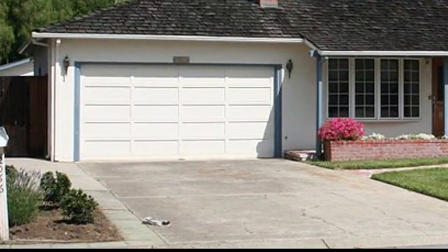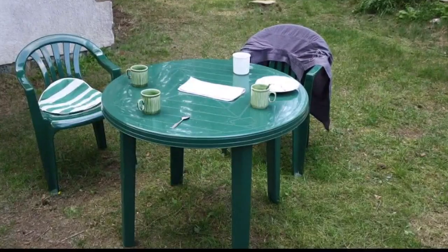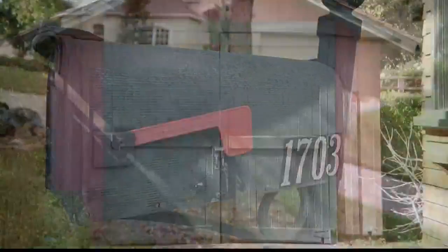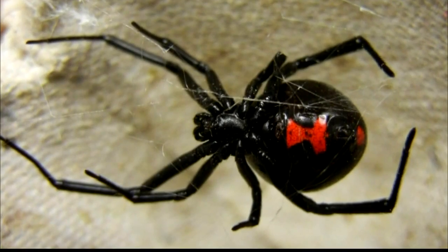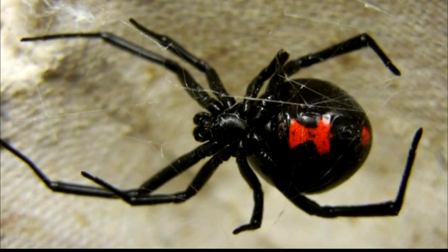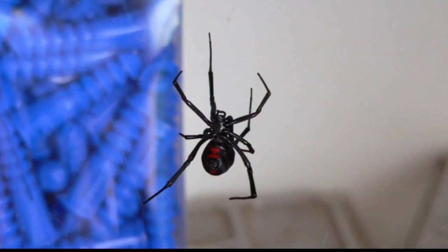As for where you'll find them: the garage, under patio furniture, in the mailbox, the barn or an old shed, or in automobiles that have been parked for a while. Your best bet to avoid bites? Be aware of your surroundings. Look before you put your hand into something, and if you do see one, probably the best thing to do is just smash it with your shoe.